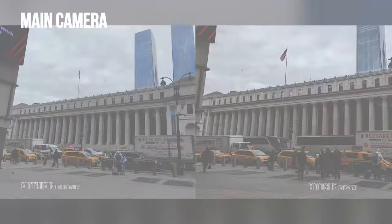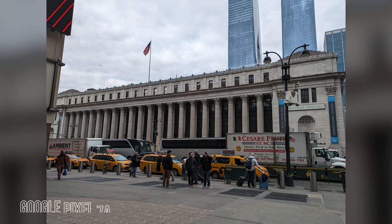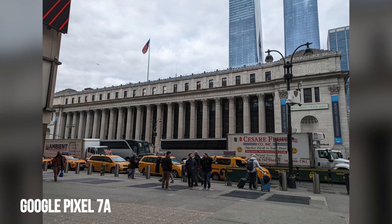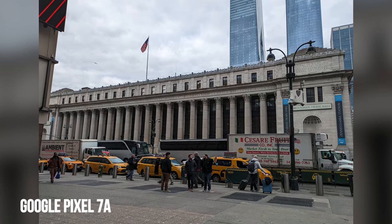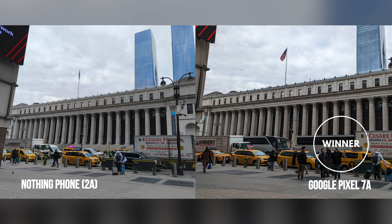Since they're expected to be doing most of the legwork, the first set of photos of the James A. Farley building reveals how well the main cameras operate. The Pixel 7a's stronger contrast helps to reveal details in the red walkway in the foreground, which is somewhat washed out by the Nothing Phone 2A. There's good detail captured with the two, but upon closer inspection, they're noticeably sharper with the Pixel. First point goes to the Pixel.